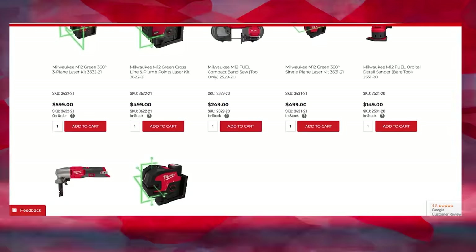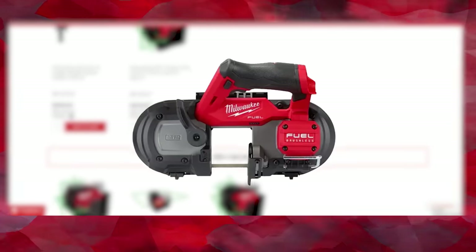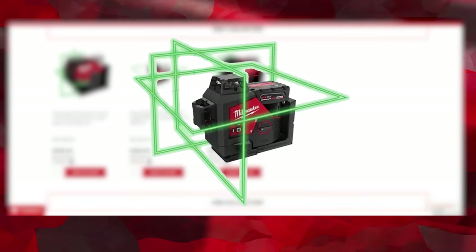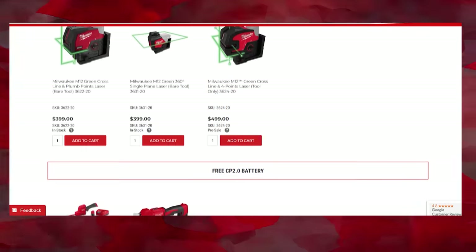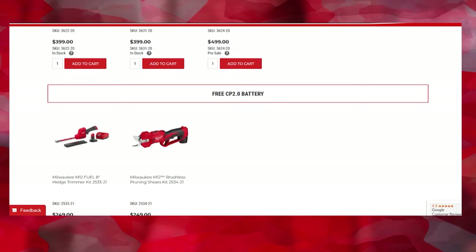Next up, we got our free M12 battery deal. Just like the M18 deal, depending on what you buy will determine what free battery you get. One of my favorite deals here is the M12 fuel compact bandsaw — buy that one and get a free XC 4.0. The three-plane laser is awesome as well, and if you wanted to see that laser in action, there's a video linked. You'll get a free three amp hour battery when you buy a single plane or cross line laser with plumb points, and a CP 2.0 when you buy either the pruning shears or a hedge trimmer kit.